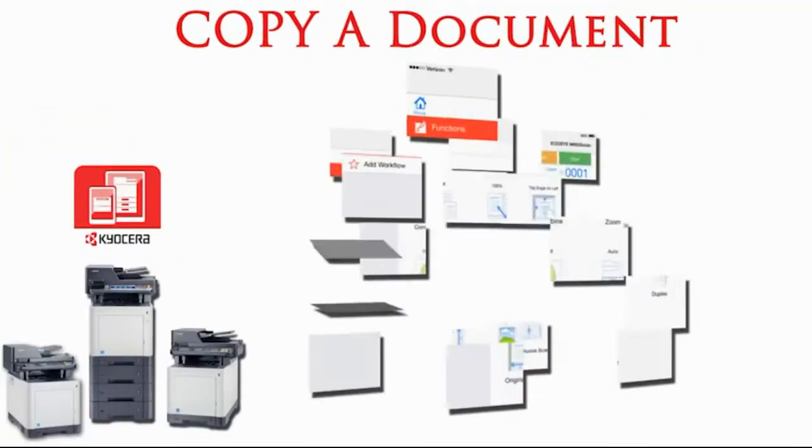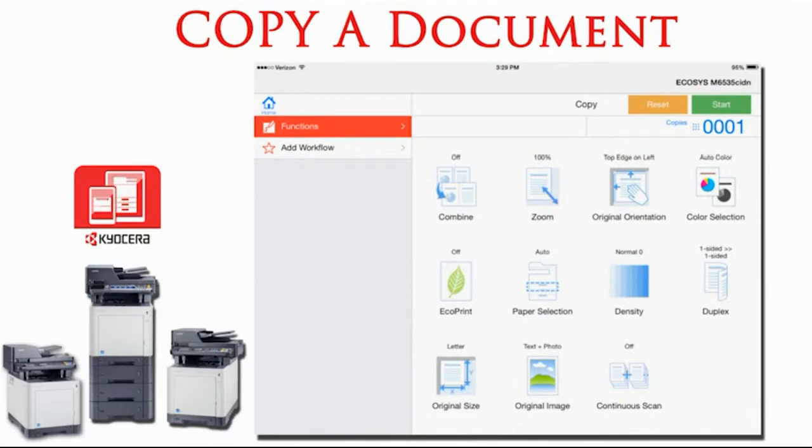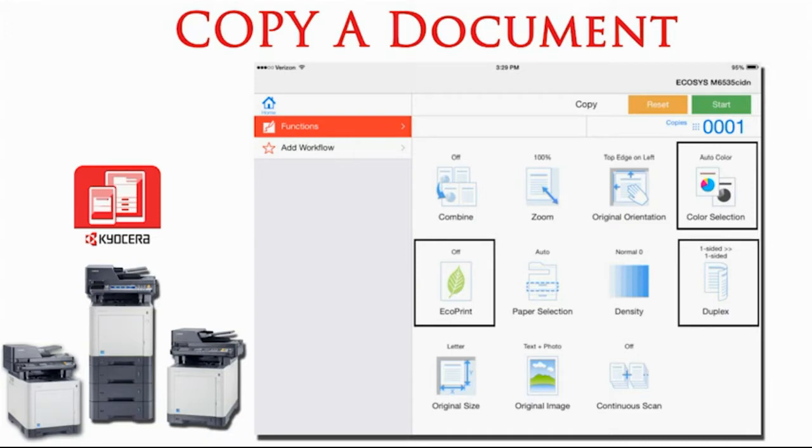MyPanel is configured to process a copy or scan job with the documents placed in the document feeder or on the glass of the device. Users can then set various copier options such as color selection, duplexing, and the number of copies. All copy options can then be saved as a workflow to be used at a later time in order to streamline processing.